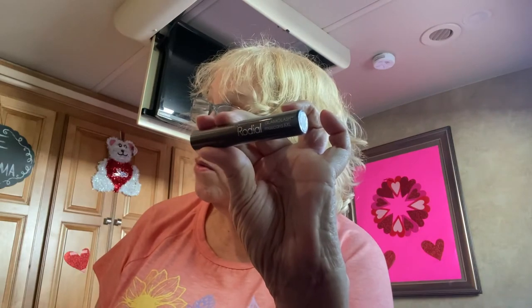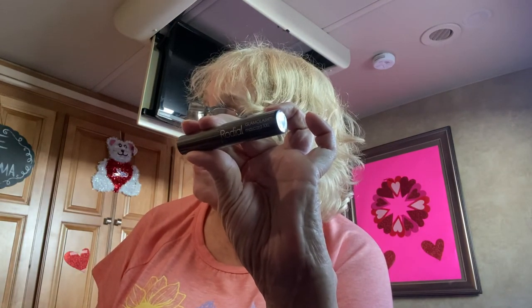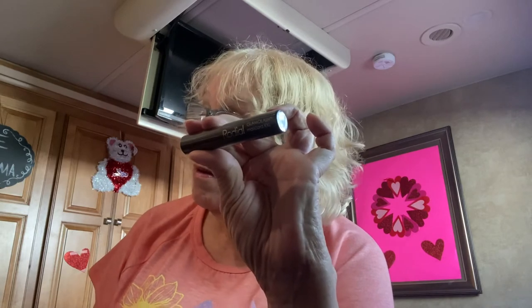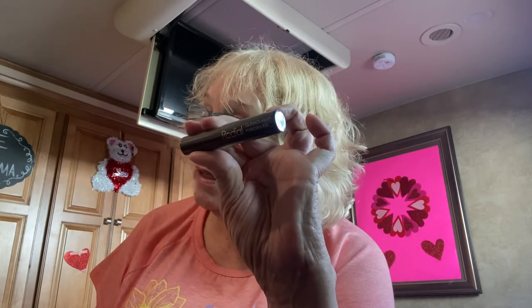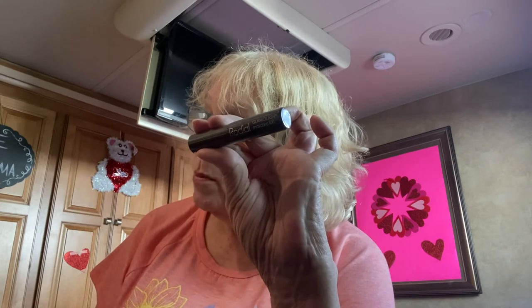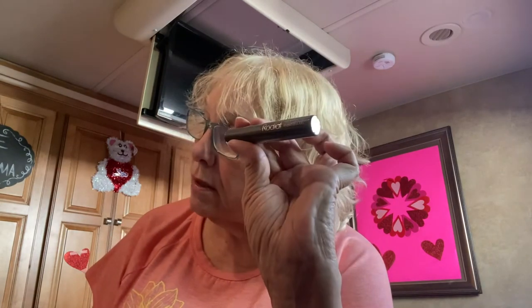First, we have Rodial Glamolash Mascara — it's a mini. Good for traveling, for those of you who travel. With intensified color concentration, this mascara will guarantee extreme black lashes with supercharged volume. The long-wear formula ensures that your lashes stay maximized all day and night. Tip: for fuller-looking lashes, brush directly onto the top and bottom lashes from root to tip. This mini would cost you $13; a full size would be $29. I don't use mascara, so this is going to go in a giveaway.